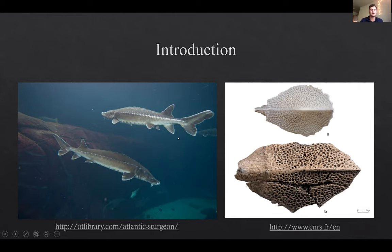Those are some examples of Atlantic sturgeon on the left. On the right, we see examples of scoots. Scoots are essentially a calcified dermal external plate that's present on the outside of the organism. Sturgeon have five rows of scoots: one dorsal row on the top, two lateral rows on the sides, and two ventral rows on the underbelly.